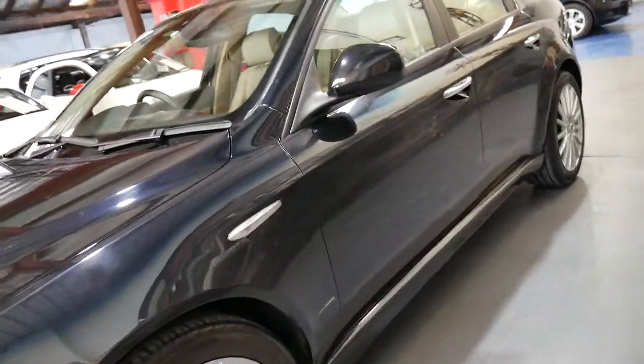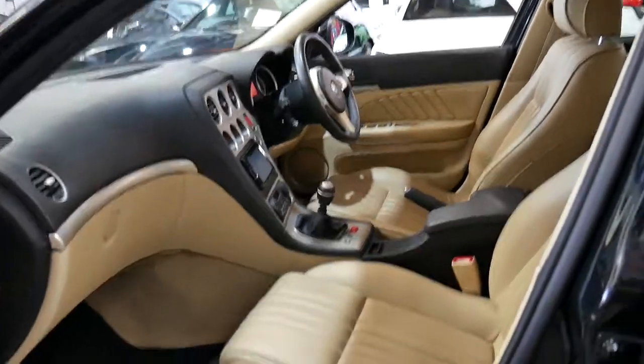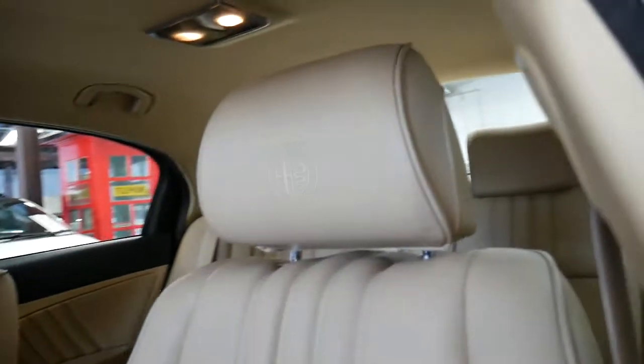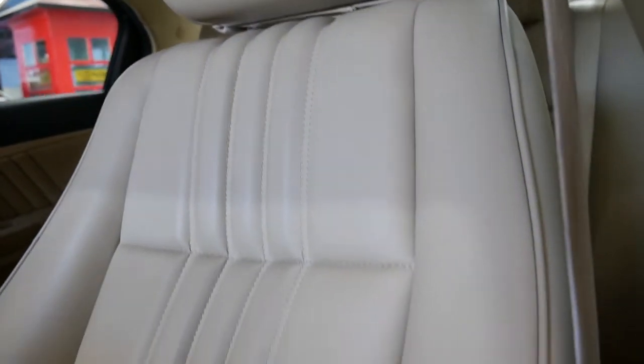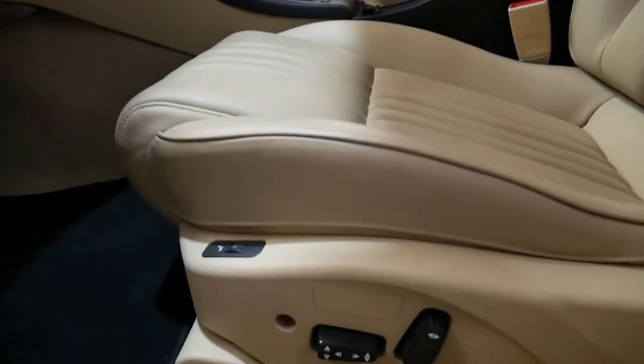It's got beautiful Pirelli P Zero Nero tyres, and it has been designed by Giugiaro — if that's how you pronounce it. The 159 is still today regarded as one of the most beautifully designed cars in the world. The Italians have done it very well, putting the Alfa emblem into the actual seat.